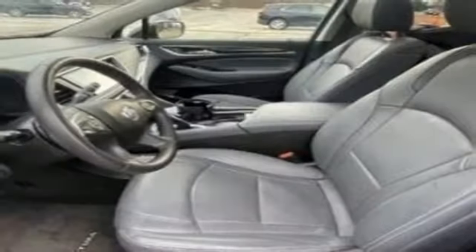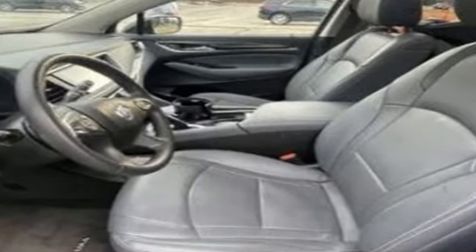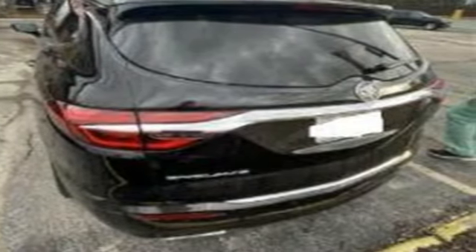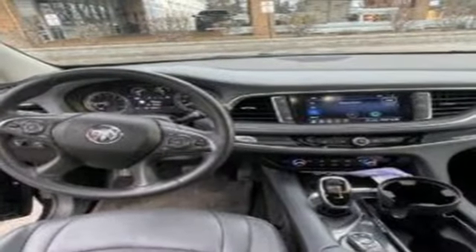It's well equipped with the features you need: V6 engine, front heated leather bucket seats, streaming audio, rear parking sensors, dual zone climate control, and Wi-Fi hotspot.